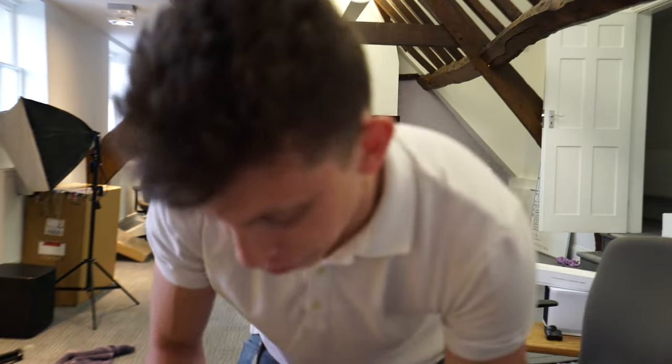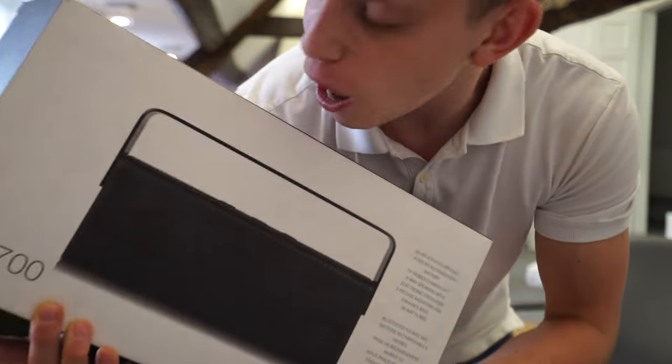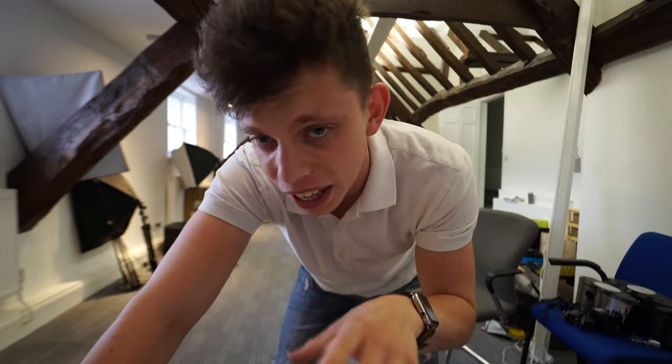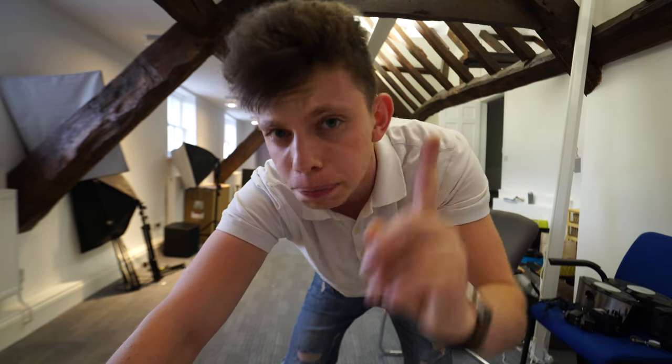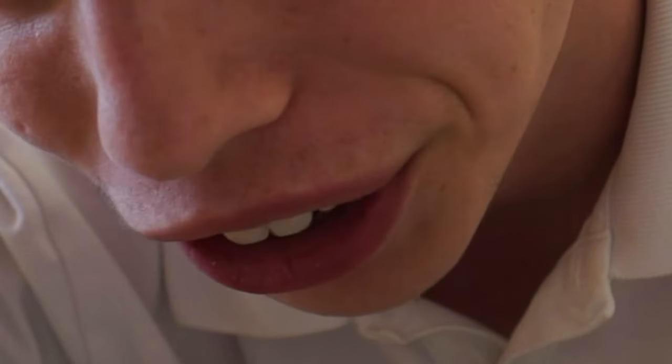I've also still got this Edifier MP700 Bluetooth speaker. They go for about £150 here in the UK. I don't want it, so if any of you guys are interested and want to win it, drop a like rating and put a funny joke in the comments — your worst joke, a joke that's funny because it's not funny.